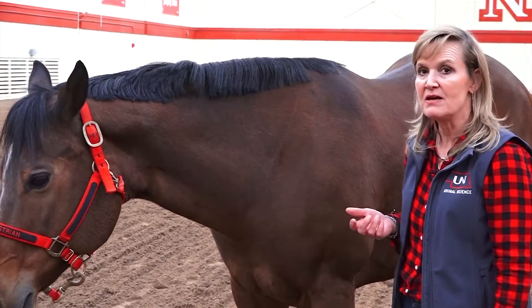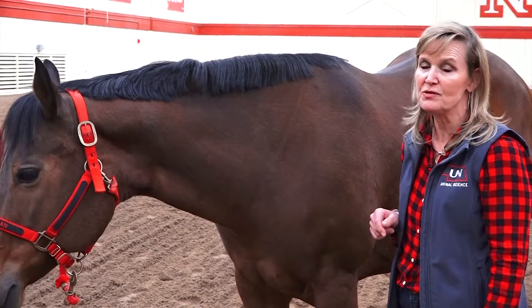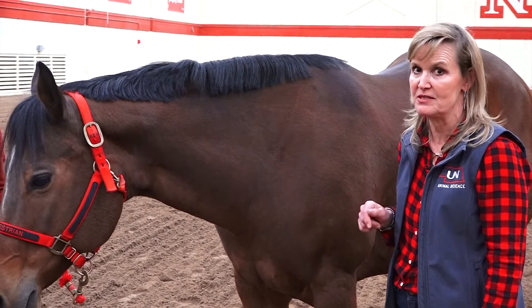Most of our vaccinations are either going to be given in the horse's neck or in their nostril, and it's absolutely critical that you know the right method of administration.